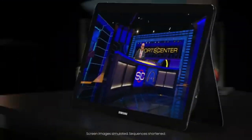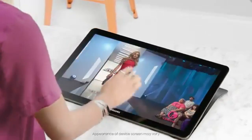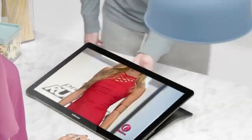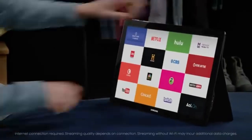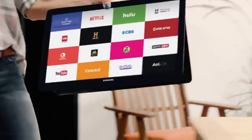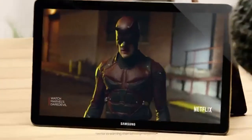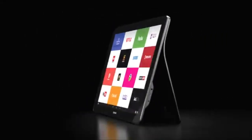The Samsung Galaxy View stands out as the largest screen tablet available in the Android market, featuring an 18.4-inch Full HD display with a resolution of 1920x1080 pixels. It delivers vibrant and crisp visuals, making it a fantastic choice for streaming movies, gaming, or enjoying other media content. The experience is further elevated by quality speakers that provide rich, clear sound.